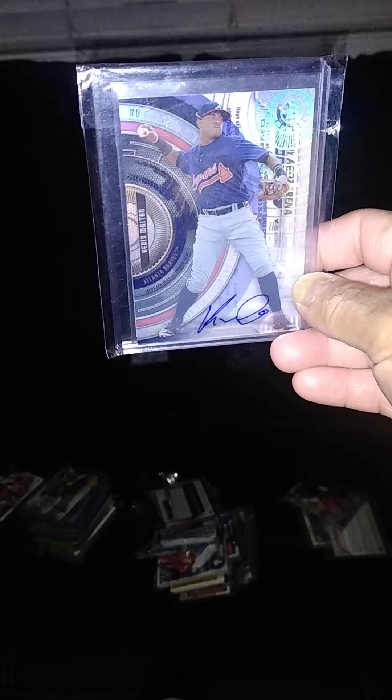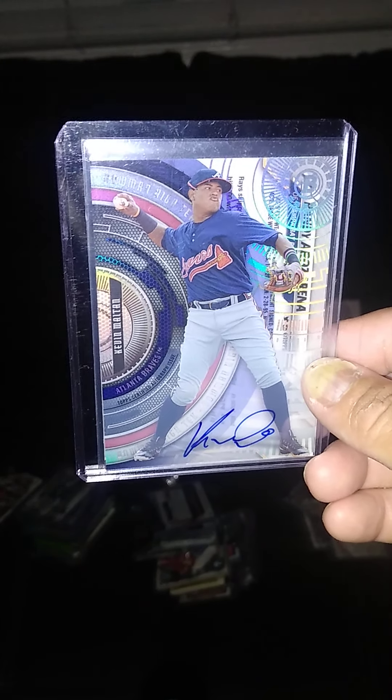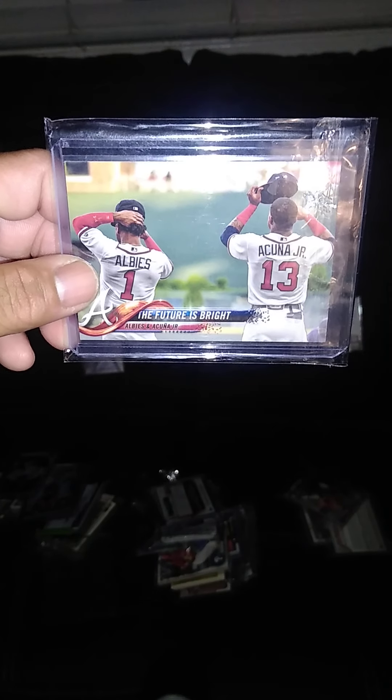Right here we have Mr. Kevin Mason — used to be a Braves prospect, now he's with the Angels farm system, minor leagues. On-card auto, prospect card from Bowman Hi-Tek. On the back we have Rosarena — Topps Chrome update rookie. And here we have Alcéa Alves and Acuña on a features card from Topps Update. It just doesn't have the rookie logo, but it's from the actual rookie year that these guys were rookies.